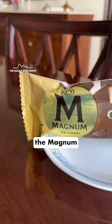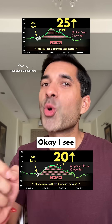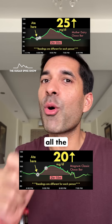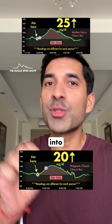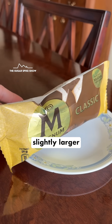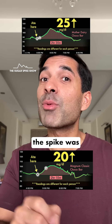I was actually expecting the Magnum to give a higher spike because it is a richer, more indulgent ice cream. I see what happened. If you see the nutrition label of the Magnum, you'll see that it had 20% more sugar but 50% more fat compared to the Mother Dairy. And this made all the difference. Because fats tend to slow down the release of glucose into the bloodstream, and that's why the spike was lesser. The Magnum was a slightly larger bar also, plus it was more indulgent and yet the spike was a little lower.